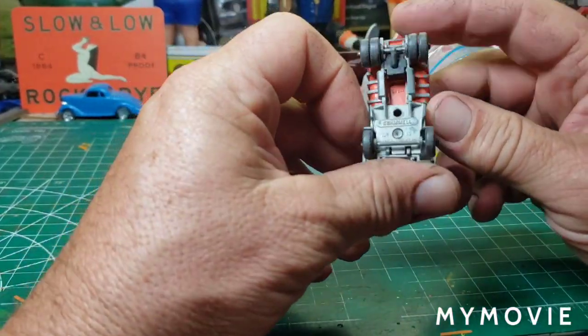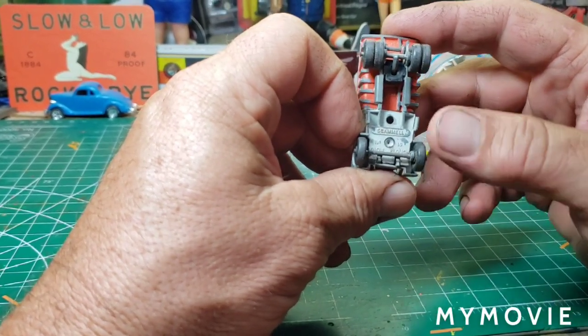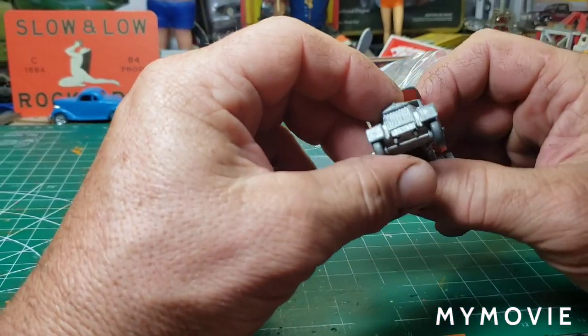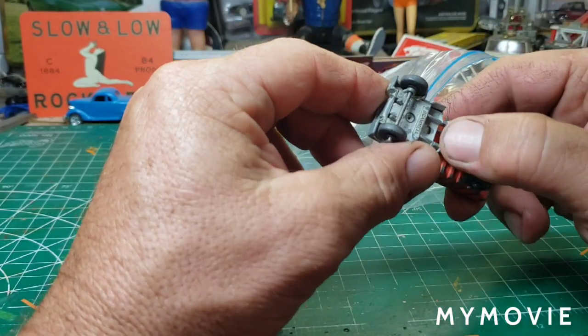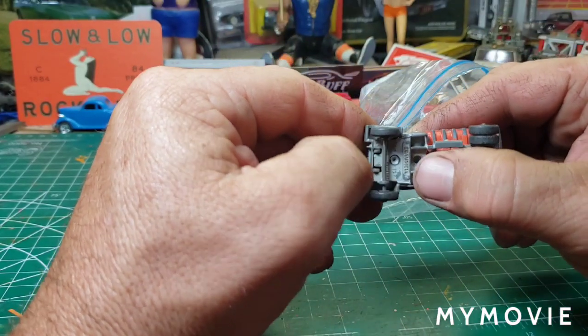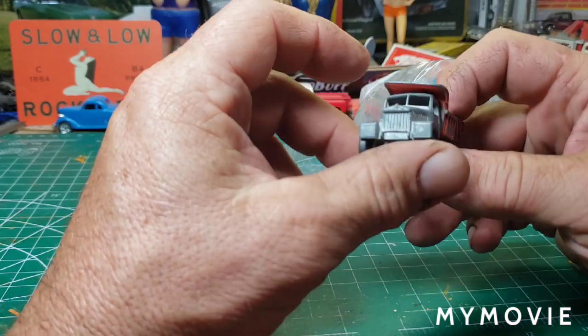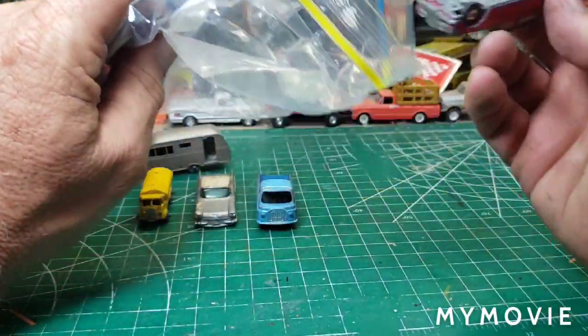And we have the Scammell plow truck — well, it's missing the plow, but it's a really cool dump truck. I think you can get the plow for these, so I'm going to see if I can source one and make this one brand new again. I love these old Lesneys — they're my favorite matchboxes.